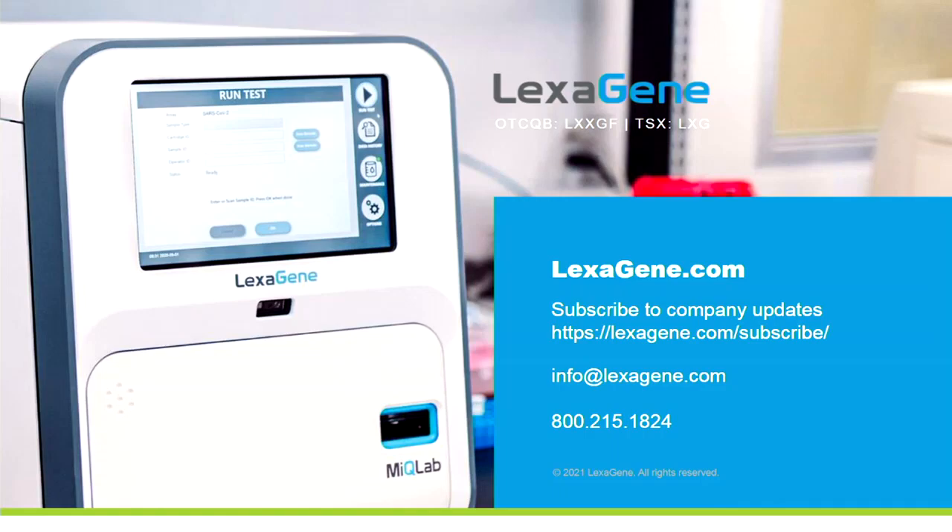I encourage anyone hearing about Lexagene for the first time to go to our website and subscribe — we'll send updates as the company advances and hits milestones. If you have any questions, please email info@lexagene.com and someone on my team will get back to you in a timely fashion. I believe I have about five minutes, so I'll go to the questions.